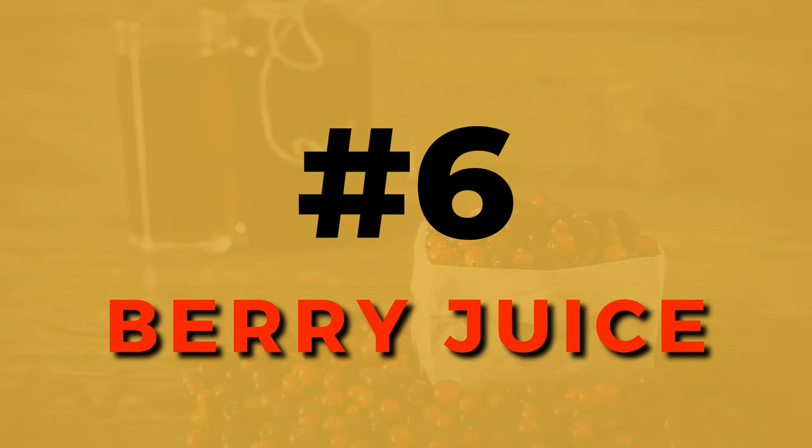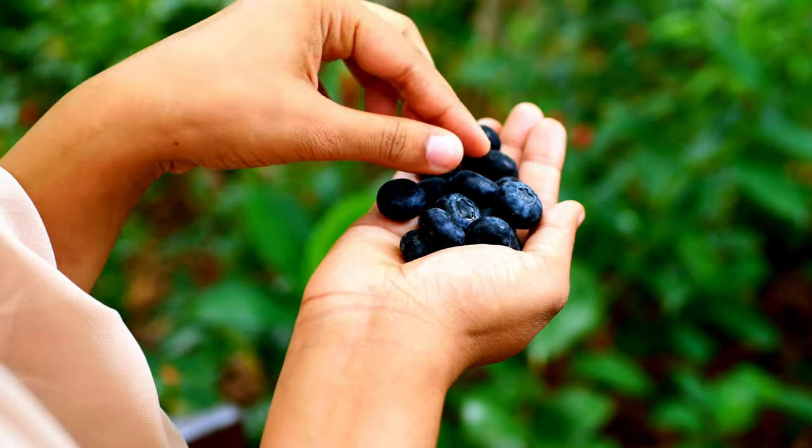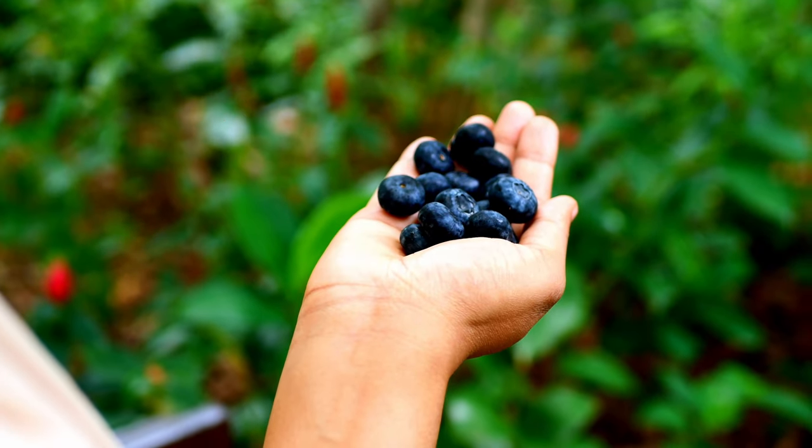Number 6, berry juice. A review in 2020 revealed that cranberry and cherry juice consumption can lead to lower blood pressure. A similar study looked at other berries including blueberries, and they all lower your blood pressure. Again, when opting for store-bought juices, remember to avoid added sugars.